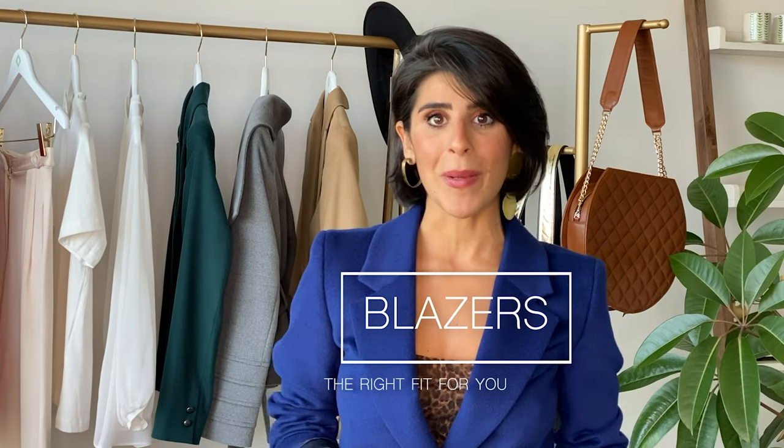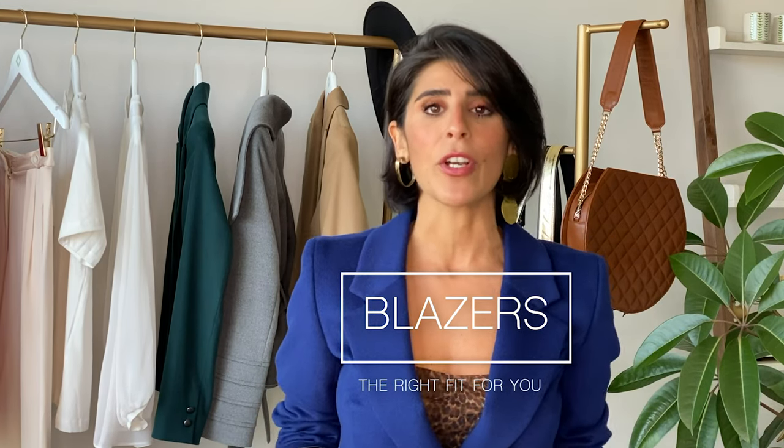Bonjour, I'm Coco Louise, international stylist and personal shopper. I've teamed up with Godwin Charlie, and today's topic is going to be about blazers — specifically, what blazer is the right fit for your silhouette.